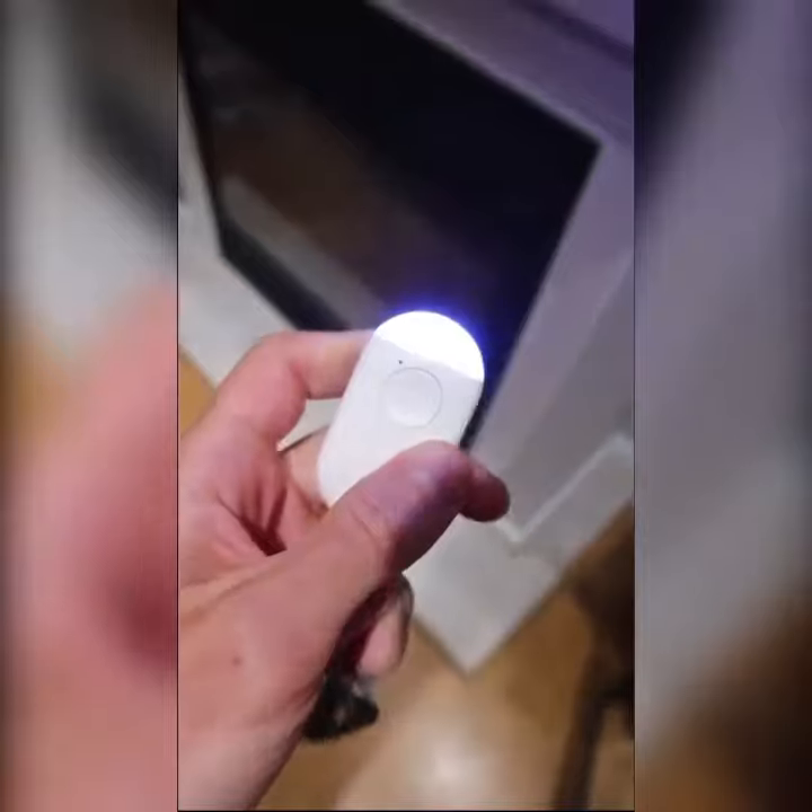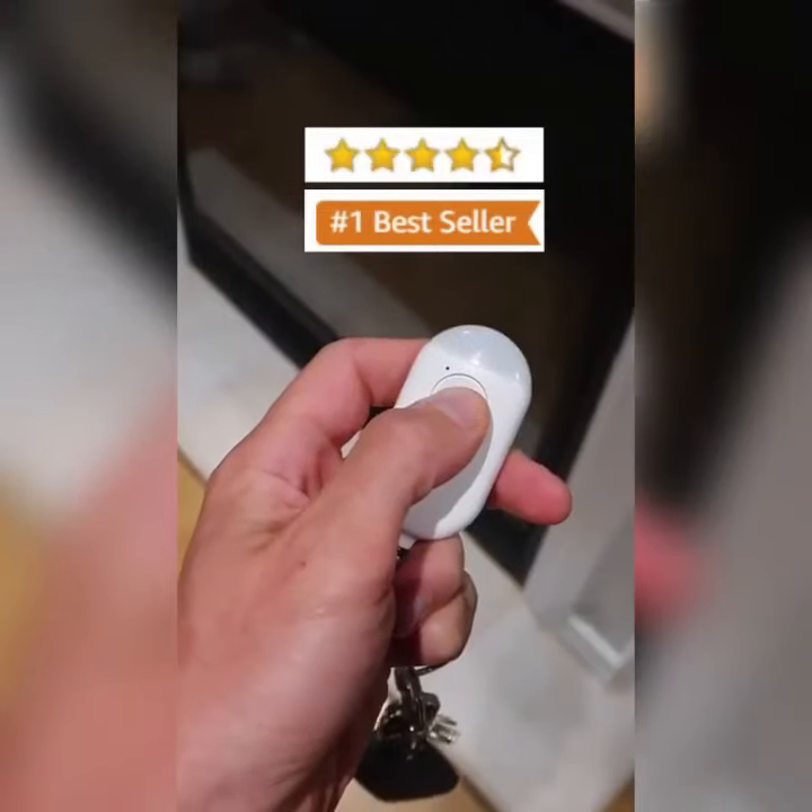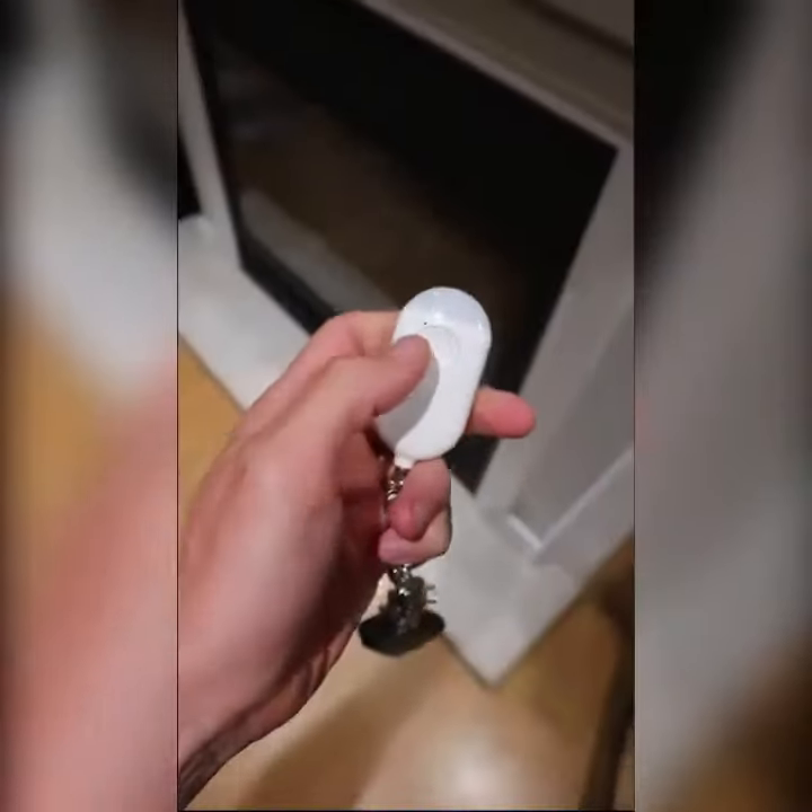There's no need for a battery since it's USB powered, and it serves as a flashlight as well. It got four and a half stars and is an Amazon bestseller. Just press it twice to turn it on.